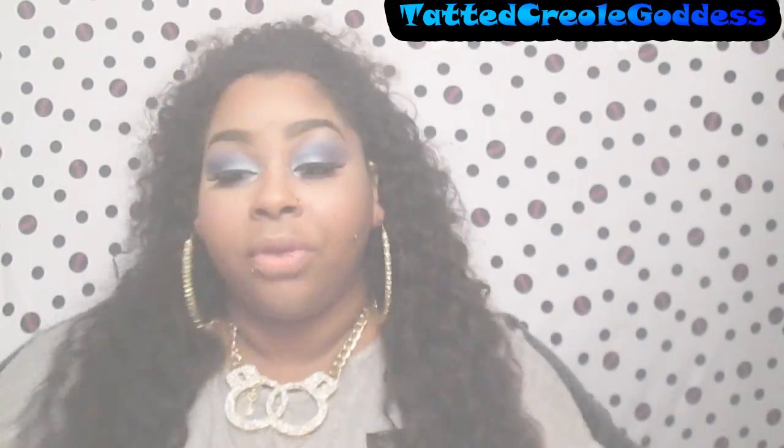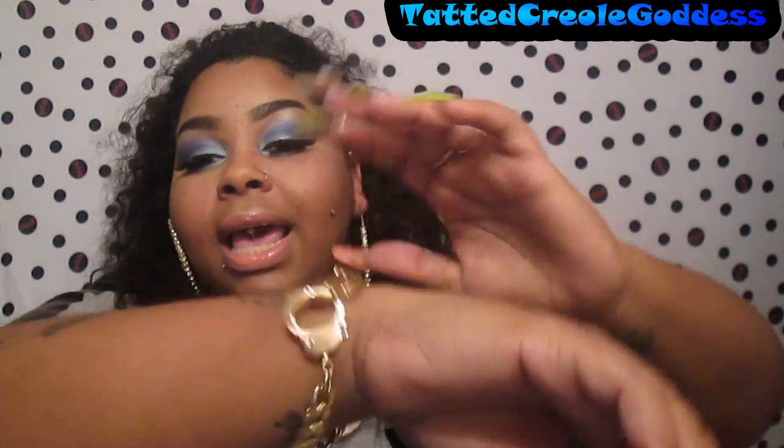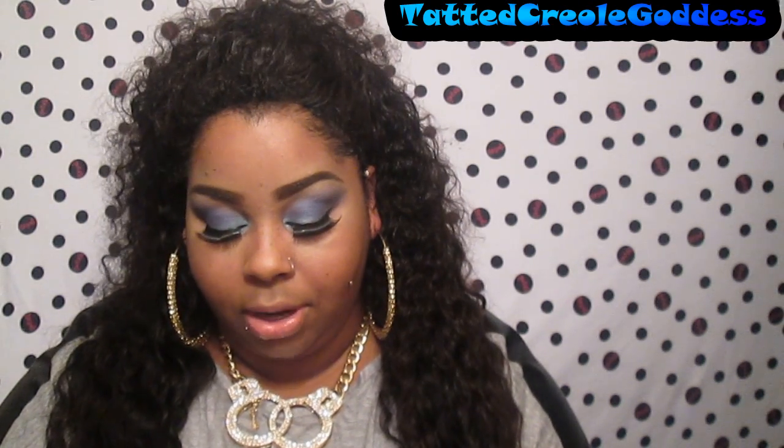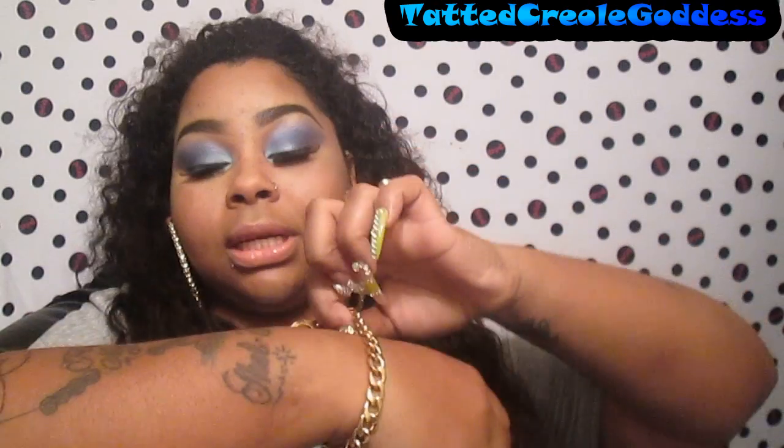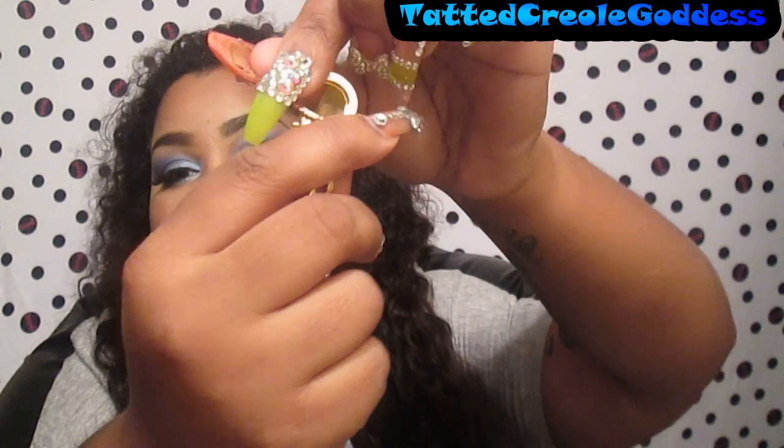This bracelet is so cute — it's the handcuffs! I'm obsessed with handcuffs. What is so cute about this bracelet is that it comes undone like real handcuffs — that's how you put it on. That is the cutest ever. It's available in silver and gold. I love how it looks in gold, and because the necklace was also in gold I thought it was really cute together.